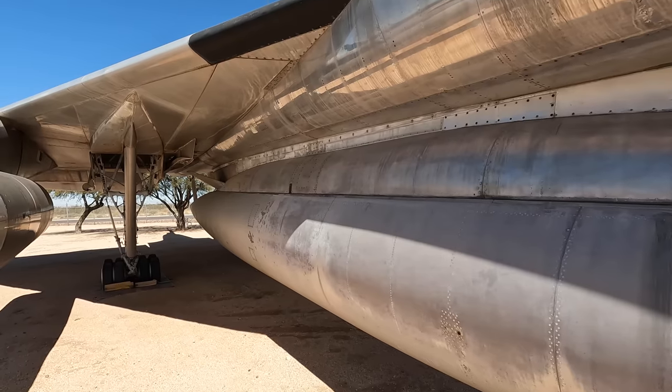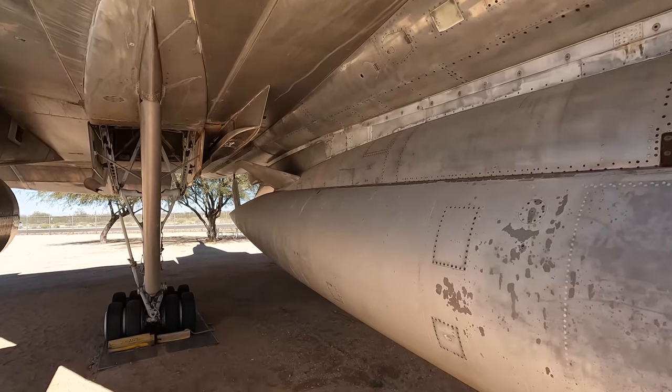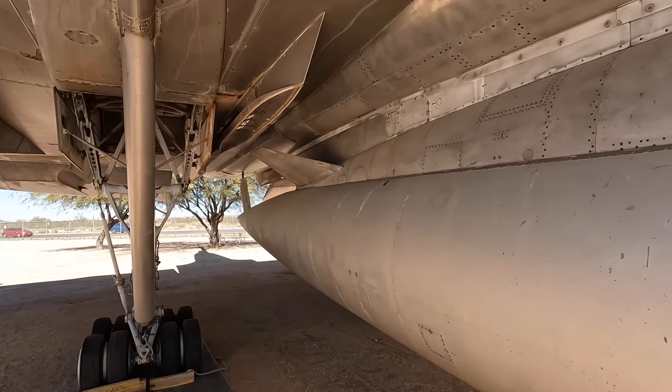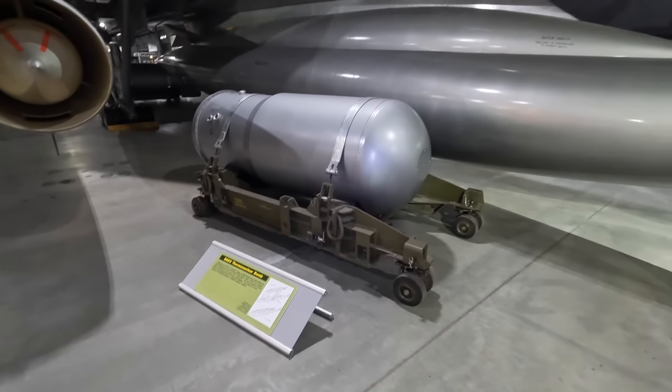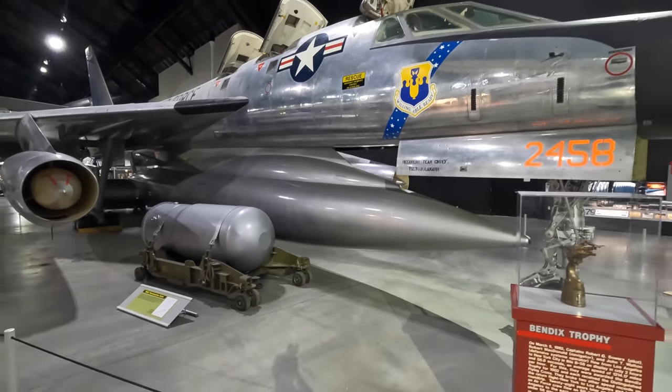So they had this unique and combined removable bomb and fuel pod underneath the fuselage. But even with this, the limited fuel load remained one of its biggest problems. In fact, General Curtis LeMay joked that the B-58 is fine as long as you're wanting to bomb Canada. Here's an inactive B-53 thermonuclear bomb on display in Dayton, Ohio, underneath their B-58.